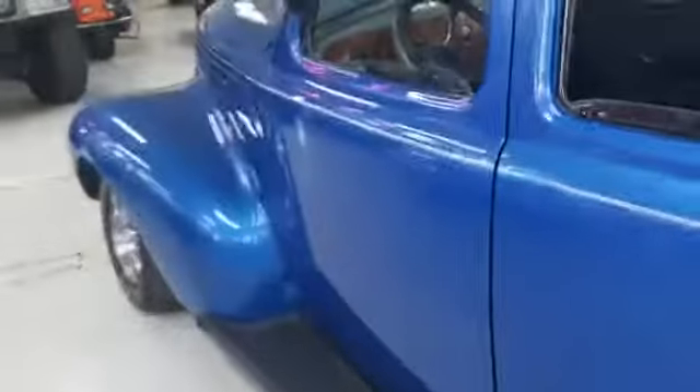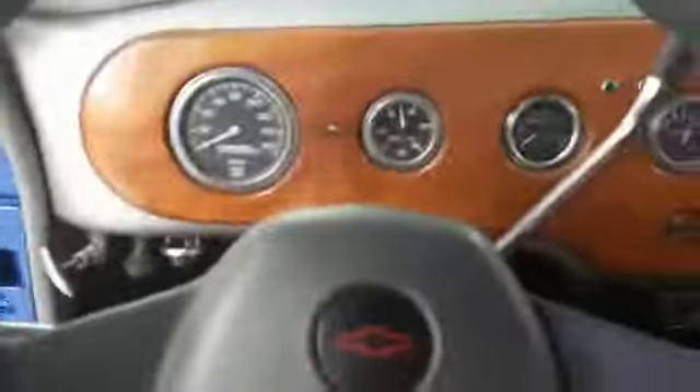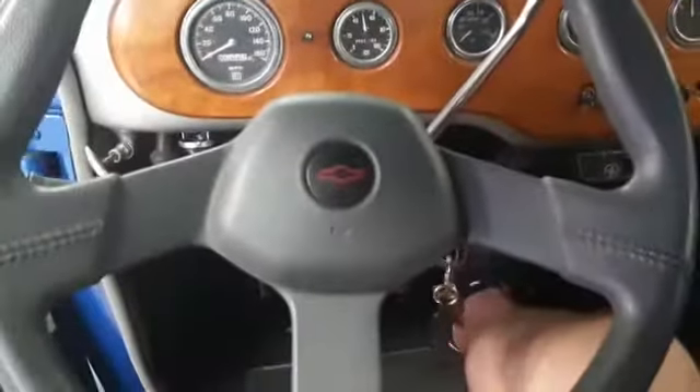I'll go on the inside now and give her a couple of revs. Very nice exhaust now. Thanks for watchin'.